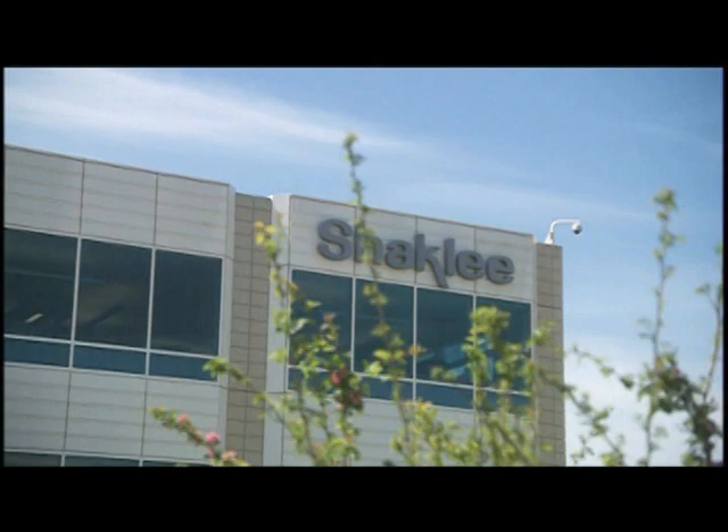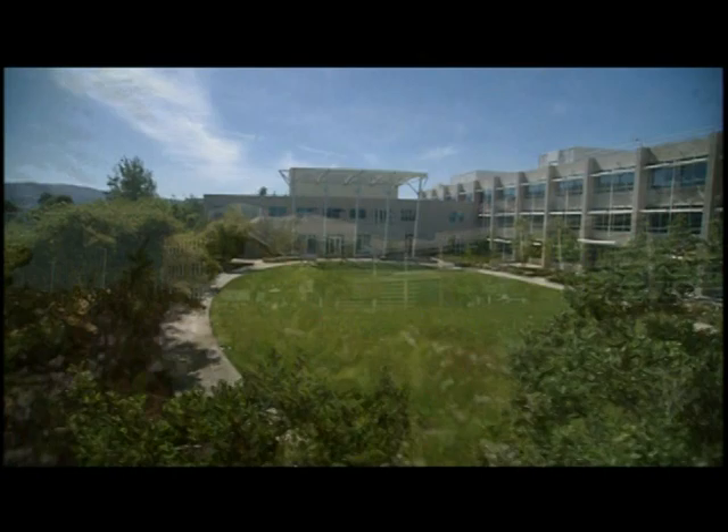Shackley Corporation's World Headquarters began with a dream — a building that would be a monument to our beliefs, a building that would change the world.